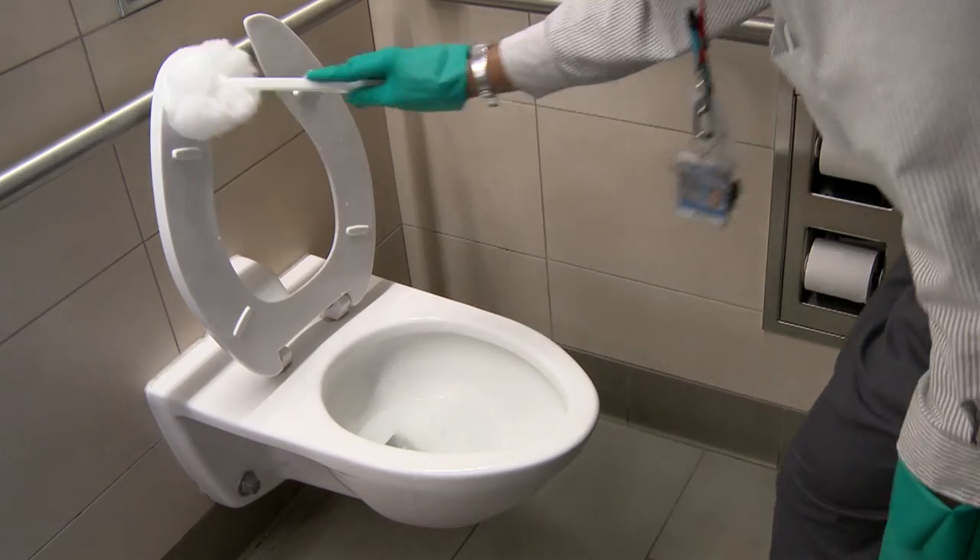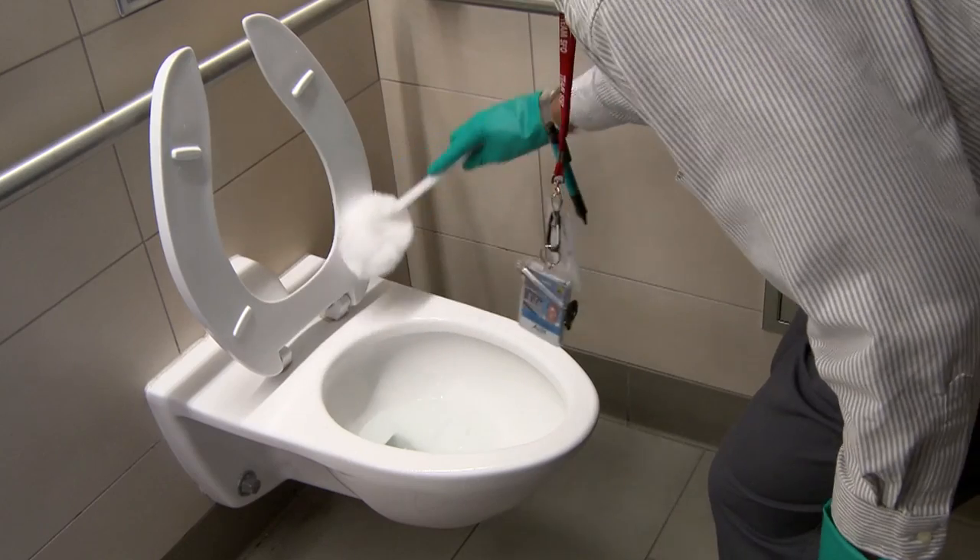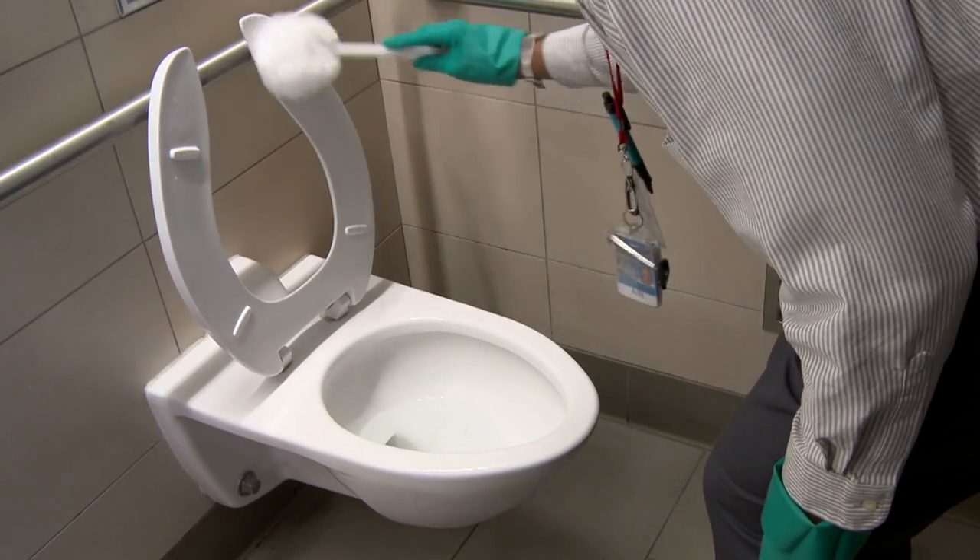Clean and scrub sinks, countertops, toilets, toilet seats, and urinals. Use green products instead of bleach-based products. For tougher stains, allow cleaners to stand for a few minutes — they do work just as well.